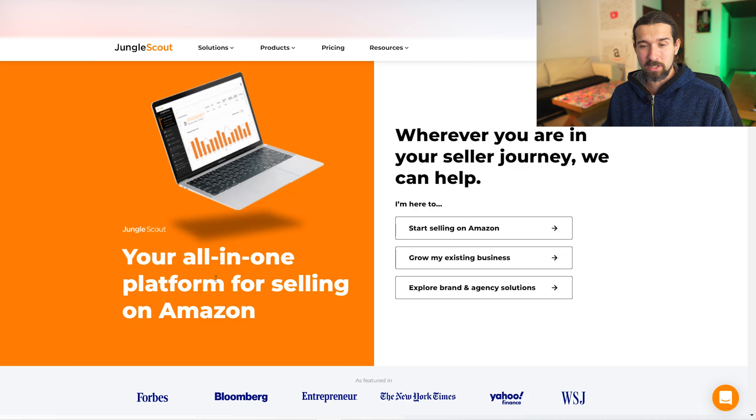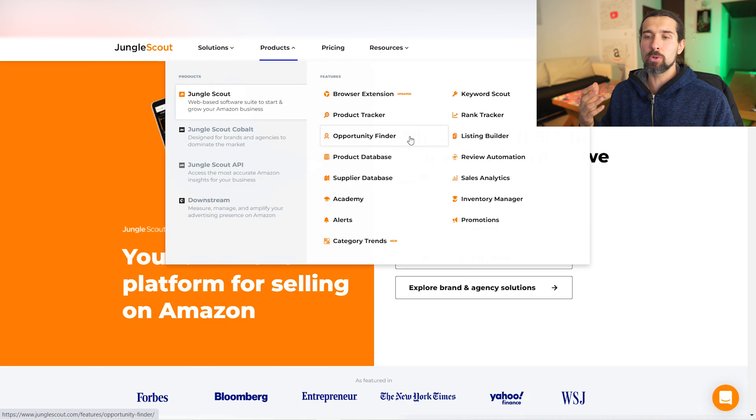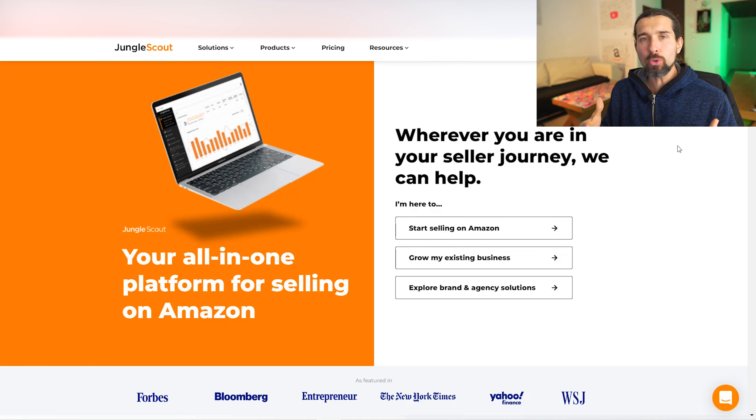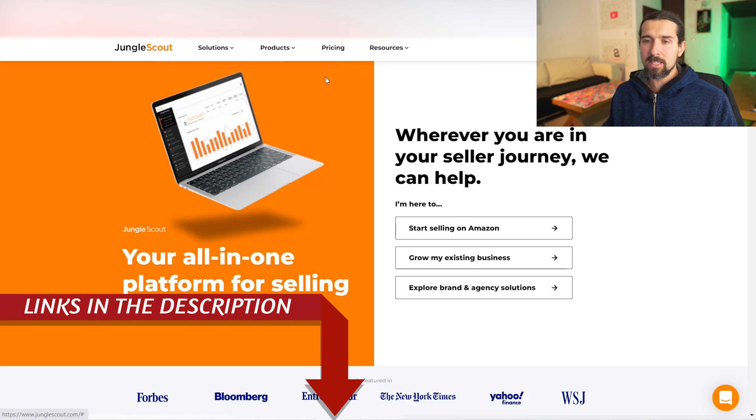What is Jungle Scout? It's an all-in-one platform for selling on Amazon. Inside Jungle Scout you'll find a Chrome extension for product research, different product research tools, keyword research tools, listing optimization tools, some tools to help with finances, customer experience, and much more. There's also a video I'll link in the card and description — a pricing comparison between Helium 10 and Jungle Scout. All offers and pricing pages will be linked in the description.